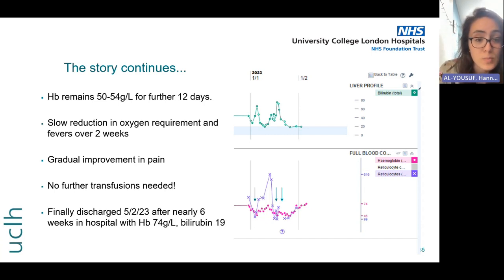I spoke to her in clinic a month or so later and she was doing really well. Unfortunately she remains adamant that she does not want to go on hydroxycarbamide — that's an ongoing discussion — but thankfully she's doing much better, and we'll just cross our fingers that she doesn't need another transfusion anytime soon.